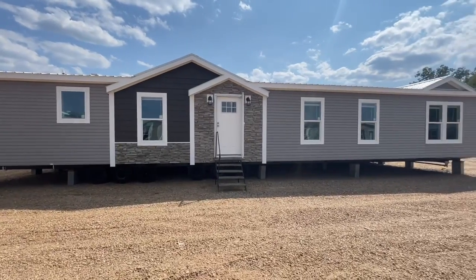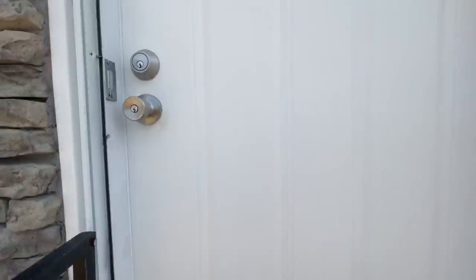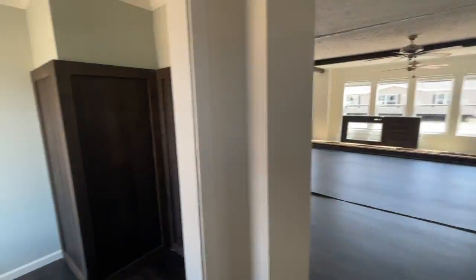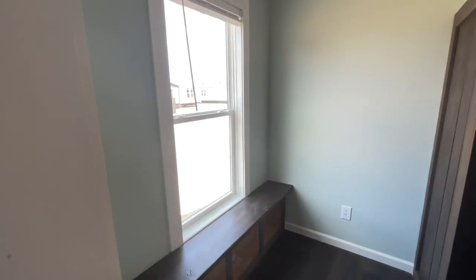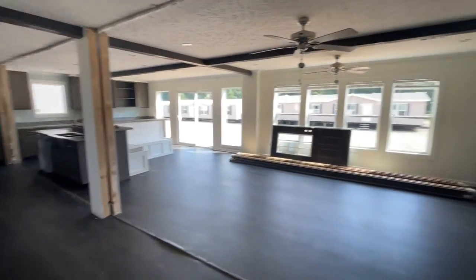All right guys, she's back. The Upshaw by Winston. Let's go in and have a look. This is a class favorite guys by Winston here. We finally got one lot set again. Check it out.